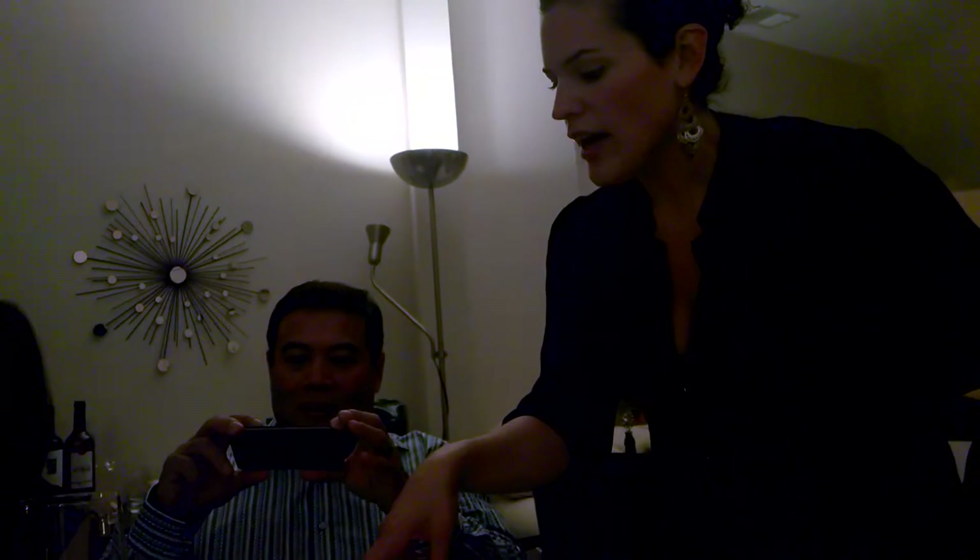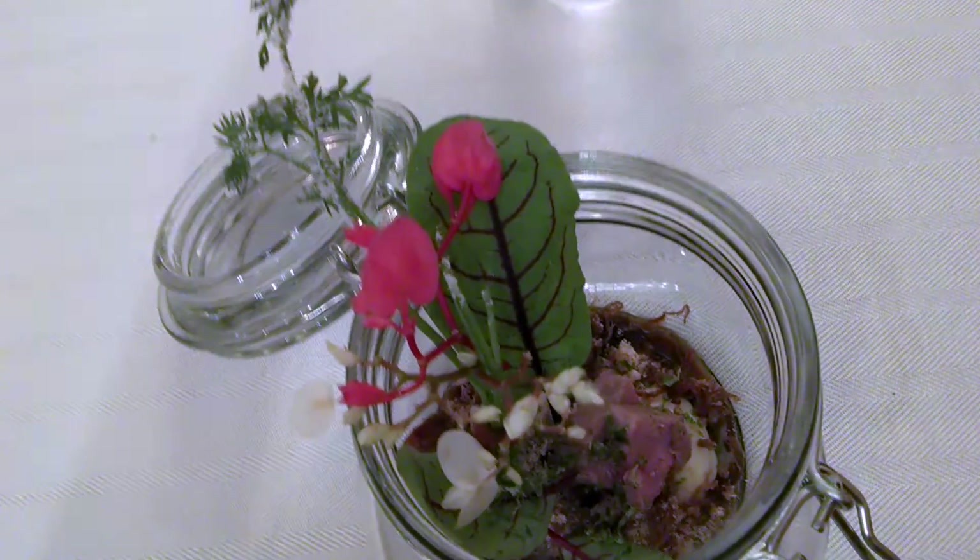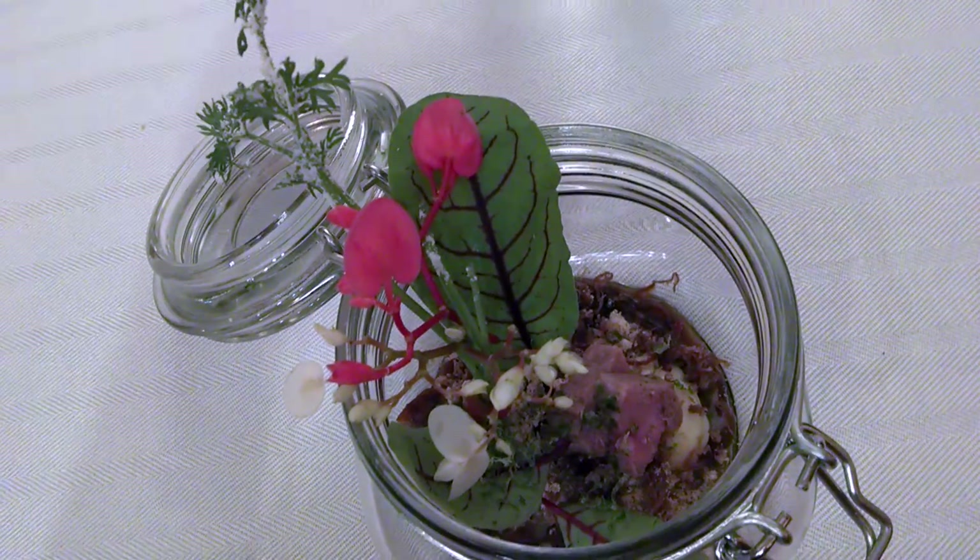You have a parsnip puree, and the other green with the red is hearts on fire. Then you have this sprig coming out here — it looks like parsley on the end. That's actually petite crudite, and you have either a petite carrot or a petite parsnip.